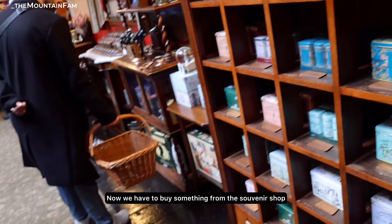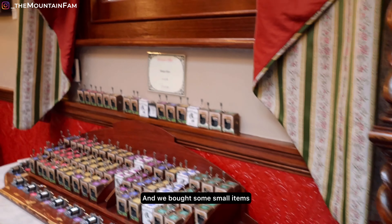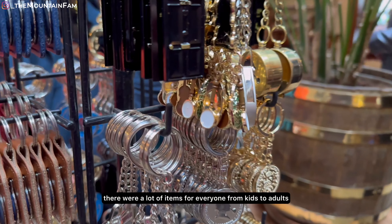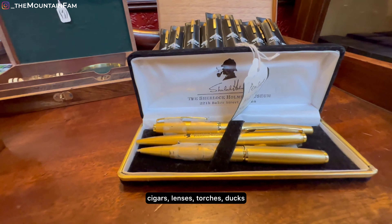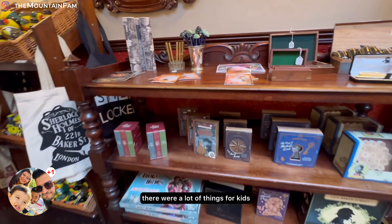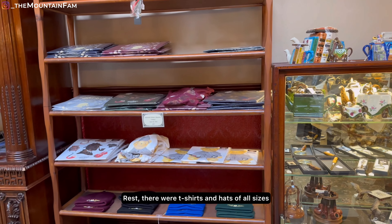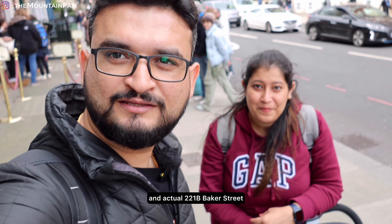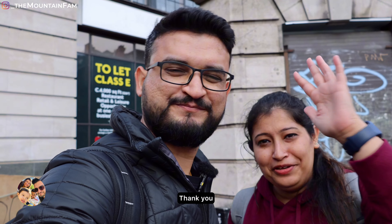So we thought we would take some things from here. Trishika picked a duck, and we took a few items — it was a different list for each of us. There were many different items available: lighters, t-shirts, dresses, hats, cigarettes, lenses, torch, ducks, stickers — and this was a little antique corner. So this was the Sherlock Holmes Museum at the actual 221B Baker Street. Trishika got me — I bought a duck. Today's video ends here. Hope you guys enjoyed this video and we will see you in the next one. Thank you, bye bye!